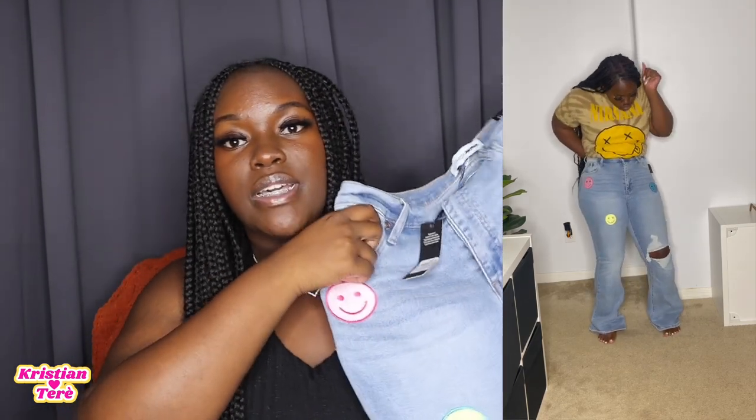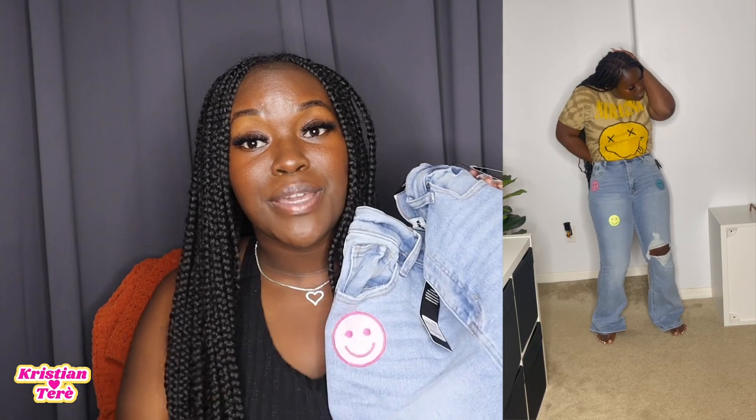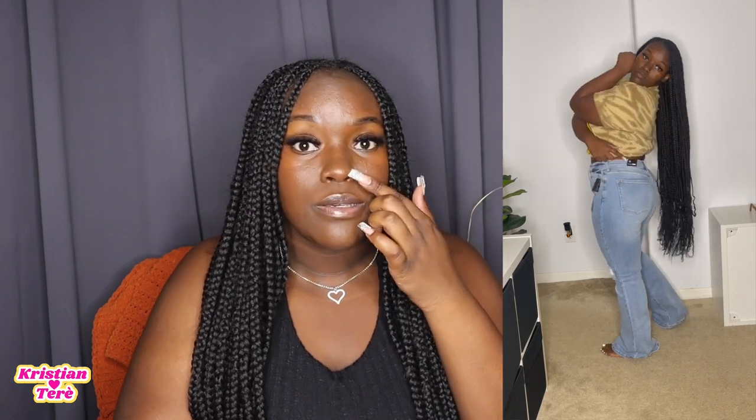Now we're going to start with the jeans. The first pair is called the Now and Later Smile Flare Jeans in the color light wash — these were $19.99. I absolutely love them because of the different colored patches; they don't look too childish to me. They're flare and they're long, so if you wear heels with them they won't be dragging in water. You can pull out colors from the patches — there's purple, pink, blue, and green. Next we have the Giving Space Metallic Green Pants, which were $15.98.